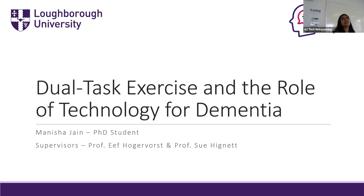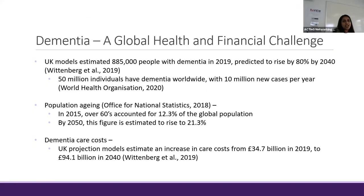Today I'll be doing a presentation on dual task exercise and the role of technology for dementia. Dementia is a problem — it's a global health and financial challenge. UK models have estimated that 885,000 people were living with dementia in 2019, and this figure was predicted to rise by 80% by 2040. Rising dementia rates are not only limited to the UK. The World Health Organization has indicated that 50 million individuals have dementia worldwide with 10 million new cases occurring per year, which translates to about 18 new cases per minute.